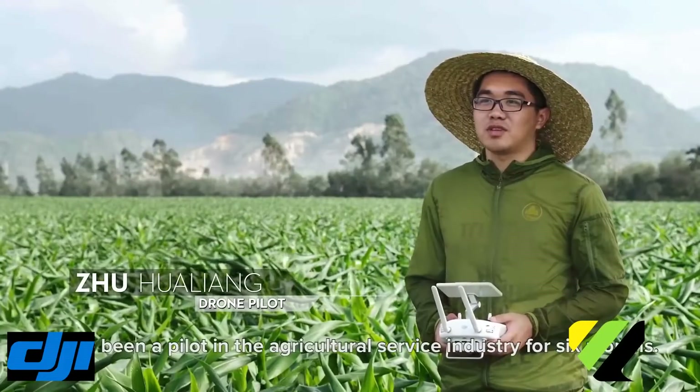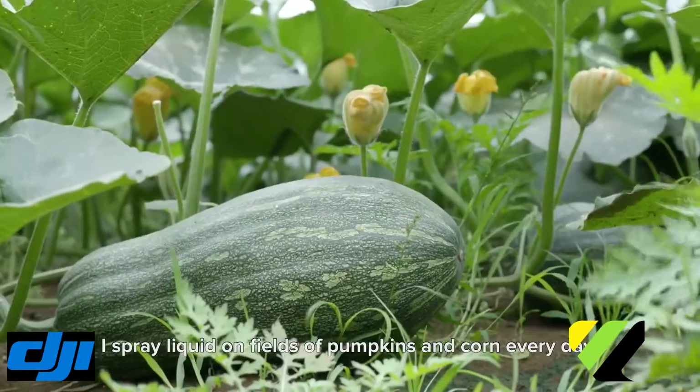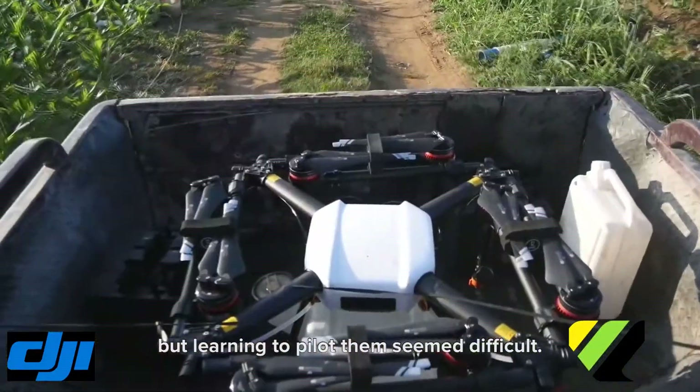I have been a pilot in the agricultural service industry for six months. I spray liquid in fields, pumpkins and corn every day. Agricultural drones called my attention a long time ago, but learning to pilot them seemed difficult.